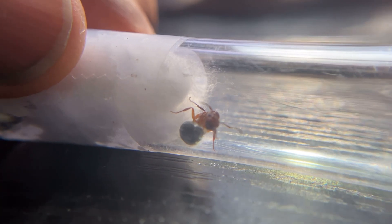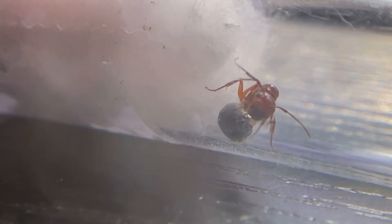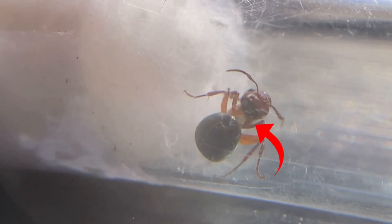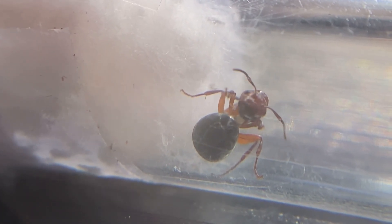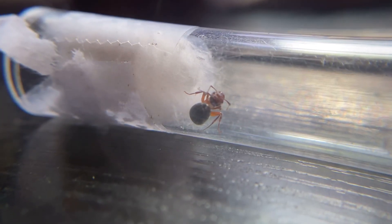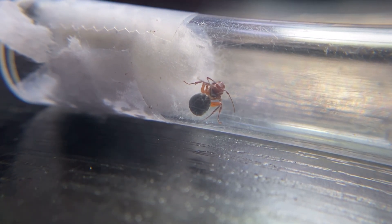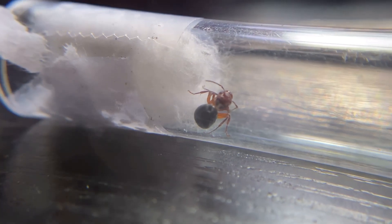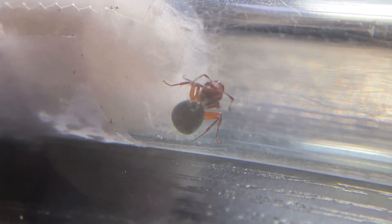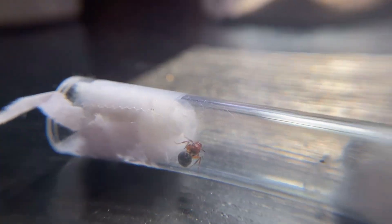Speaking of eggs — this queen is laying an egg, which is amazing! The first queen we caught within a day is laying an egg. I don't know if you guys can see that white egg right there coming out of her abdomen right now. This is amazing — I didn't think it would lay an egg within a day, or even less. But look at that, it's laying an egg — our first egg! Let's put it away so we don't disturb it while it's laying. Let's give it some peace.